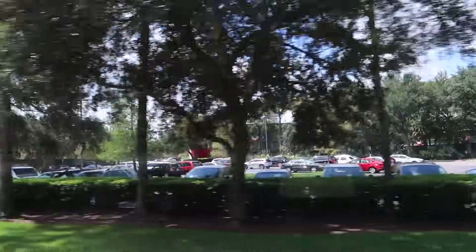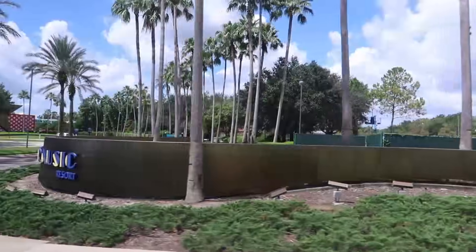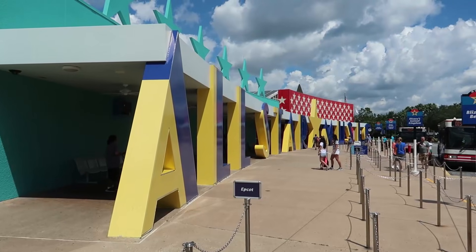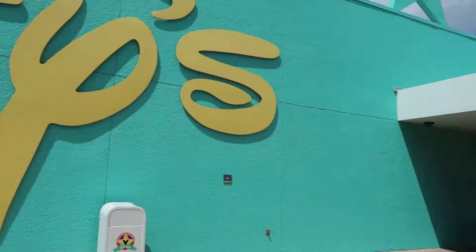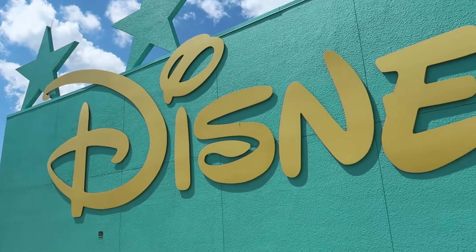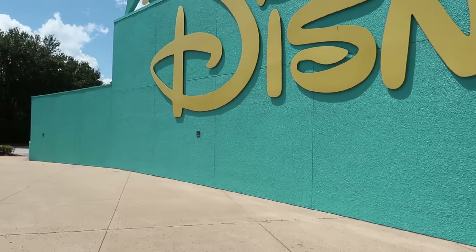All-Star Sports looks pretty big, so maybe these three are really big. Here we go — All-Star Music. I like that there's 'Disney's' written really big on the side of the building. That's pretty cool. I think this would be a good Instagram wall — it's a good color for an Instagram shot and there's tons of space to get the perfect lighting.